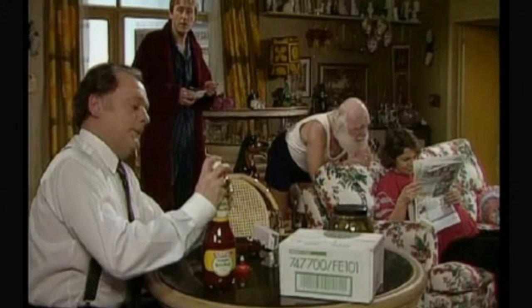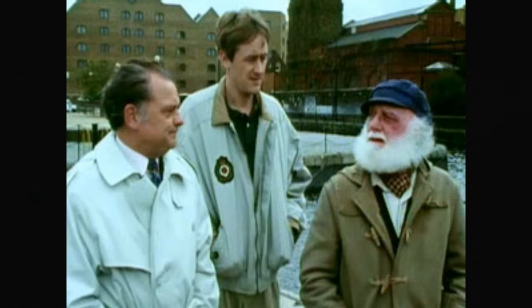Delboy bought the car off Boycie, who was going to scrap it. It is a Ford Capri from 1977. Boycie was going to scrap it but changed his mind when Delboy bought it. Rodney refers to it as the Prepmobile.